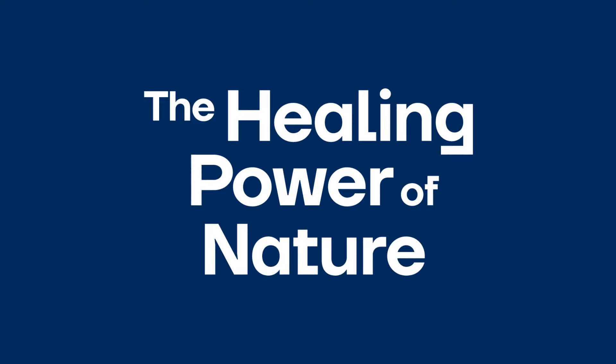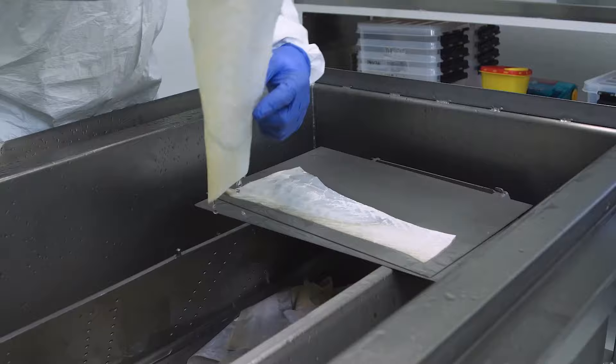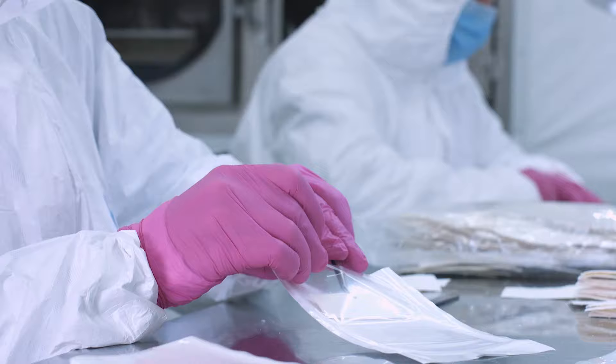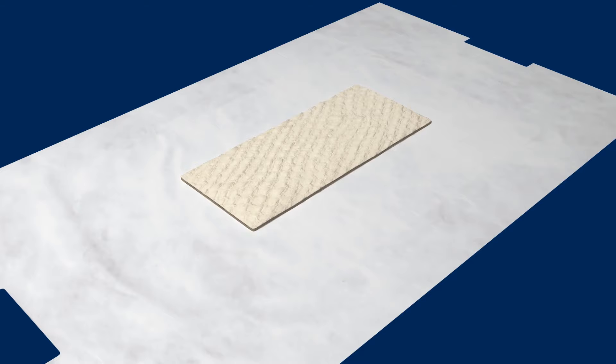Keresys Omega 3 is an intact fish skin graft from sustainably sourced North Atlantic Cod from Iceland. Keresys is approved as a medical device in the United States, Europe, and select Asian countries to help support tissue regeneration. It is the only fish skin medical device company in the world. Keresys Omega 3 can be used on a variety of acute and chronic soft tissue defects.